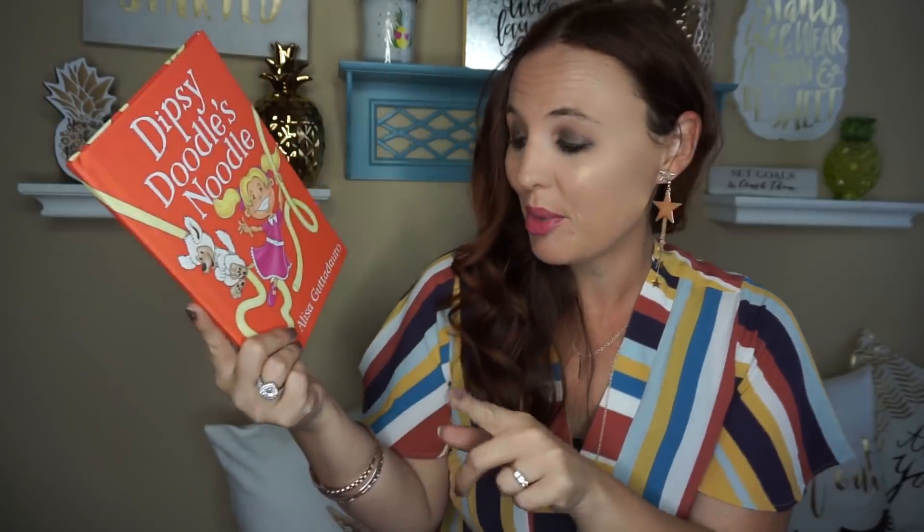Hey everybody and welcome back to my channel. So today I have a Dollar Tree haul for you guys, but before I get into my haul, really quick, I wanted to share with you this book.